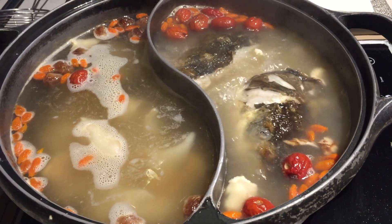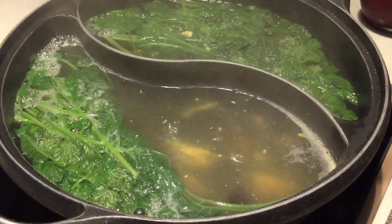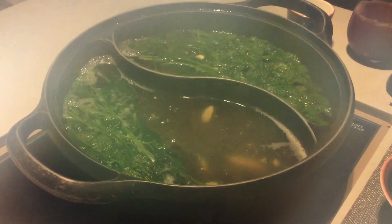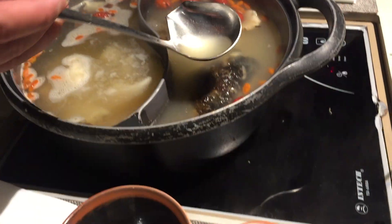You can also choose your very own soup base. We have the Chinese medicinal soup base in one and the parsley soup base in the other one. You can also drink the soup before you actually eat the hot pot.